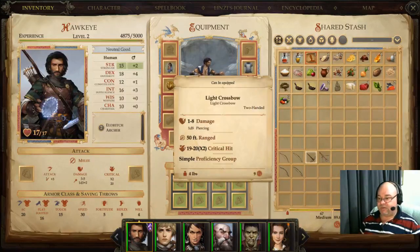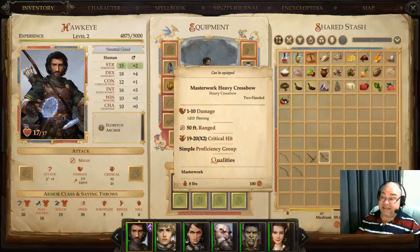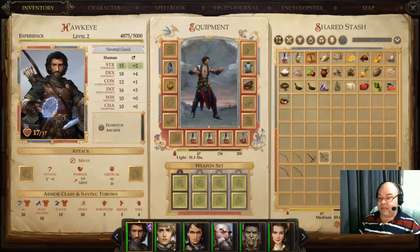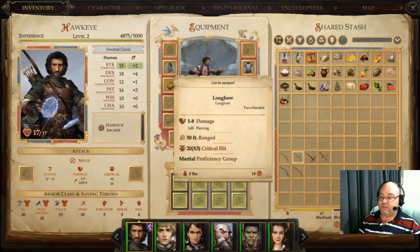The crossbows, however, do the same damage no matter what. You have 1d8 for the light crossbow with a 50 foot range, and 1d10 — even more than the longbow — for the heavy crossbow. Both crossbows also have a larger crit range, and that's really important. They don't do as much crit damage — only twice the damage — but they crit on a 19 or a 20 rather than just the 20 of the longbow.